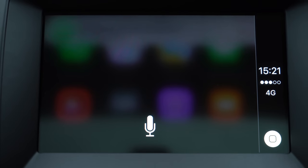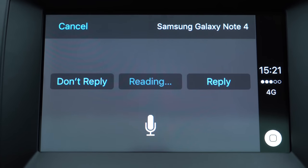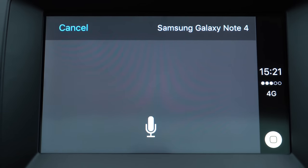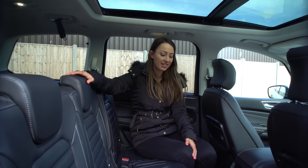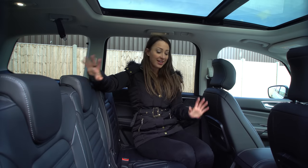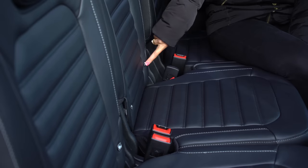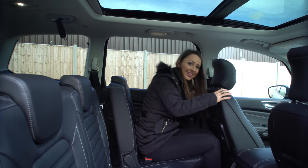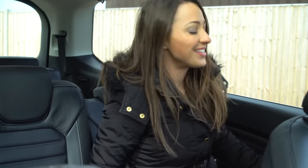The system demonstrates reading a message: "Hello Rebecca, would you like some lunch?" — and offers the option to reply. There's a real feeling of space in here whether you're travelling in the middle row or the rears, and the low central tunnel means that even with three people sitting side by side there's plenty of room for their feet.